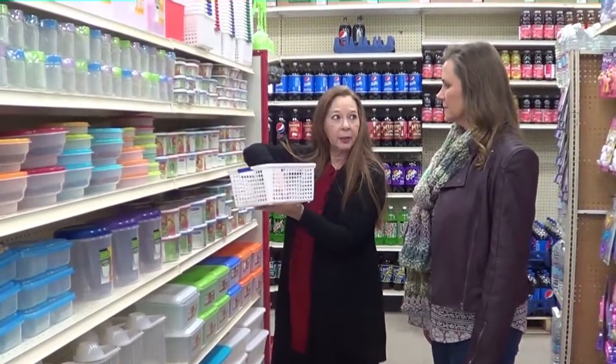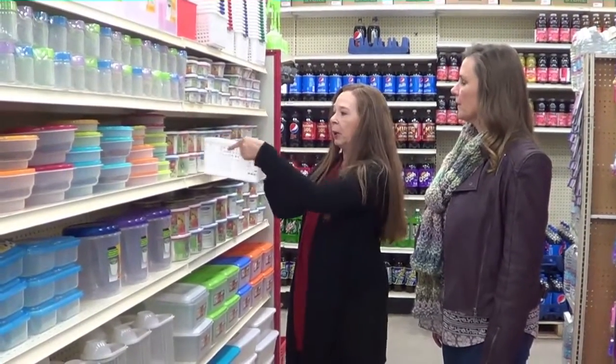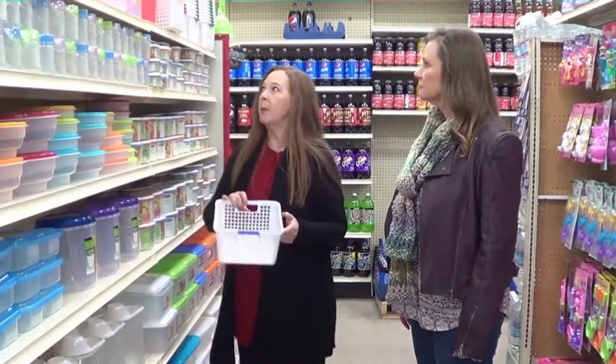We're going to put the vitamins in these containers, and they'll go in the cabinet. Then you just pull them out, take what you need, and put them right back.